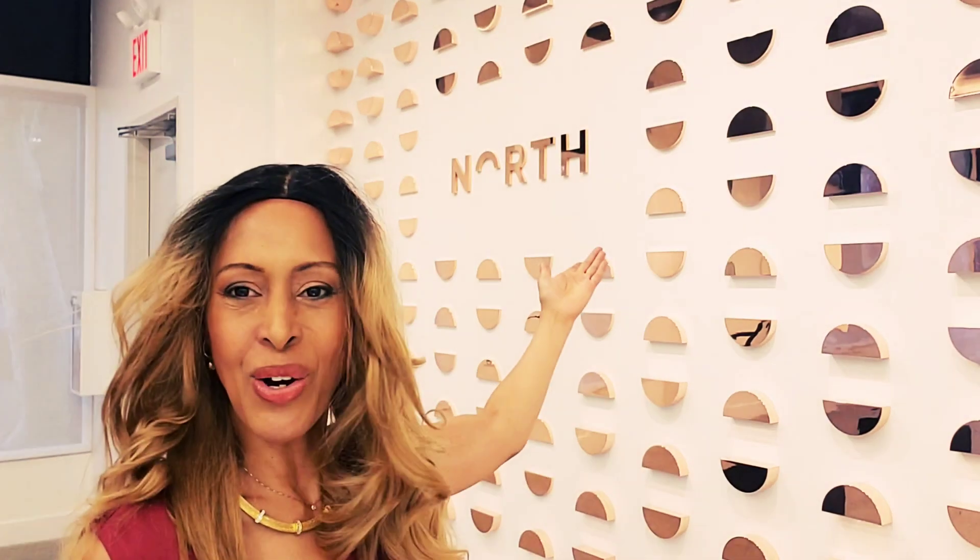Hi, this is Kathryn Henry. Welcome back to Texts for Talks for VR Room. Today I'm here at the North Showroom in Cobble Hill, Brooklyn to talk to you about the latest in wearables. Smart glasses.